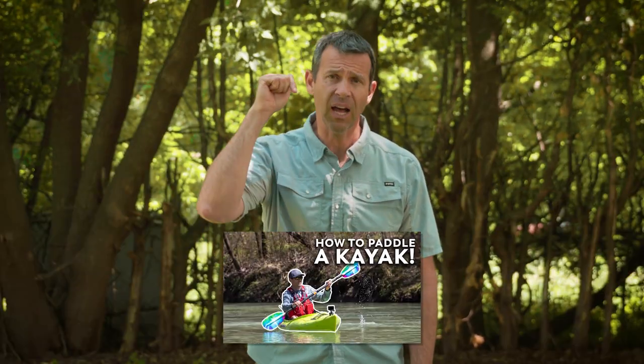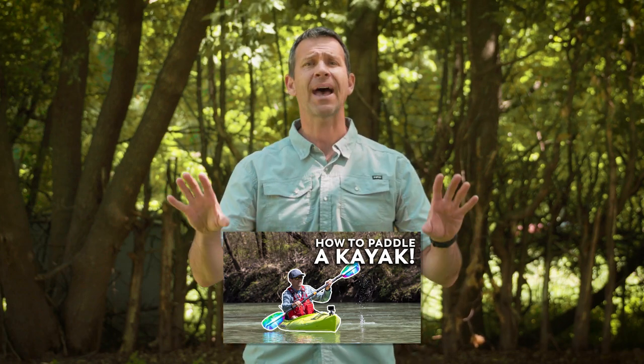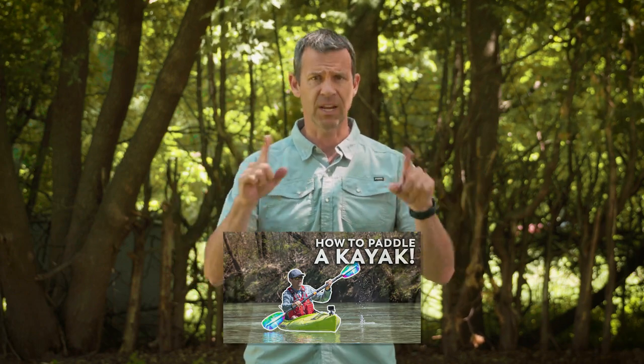There you go — that's a whole lot of information about paddles. Hopefully that helps you choose the right paddle for your type of paddling. If you came here hoping to learn about how to properly use a paddle, the good news is I did that video recently and I will leave a link in the description box to the 'how to paddle a kayak properly' video.